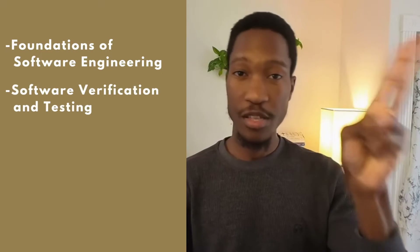So in my first semester, which was spring 2022, I took five classes: Foundations of Software Engineering, Software Verification and Testing, Secure Software Systems, Decision Analysis and Engineering Economics, and Intro to Grad Studies.